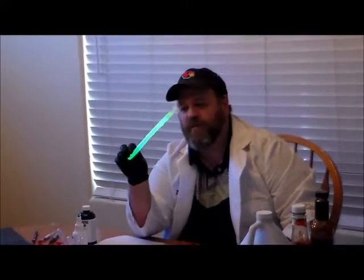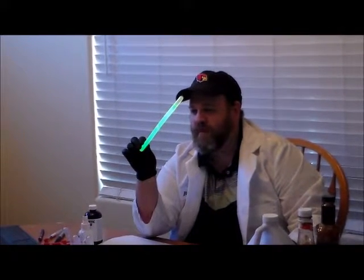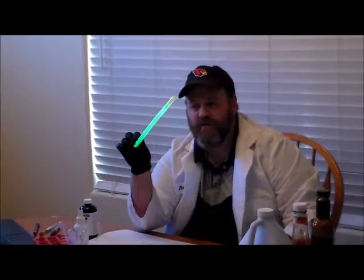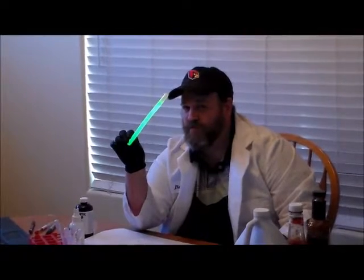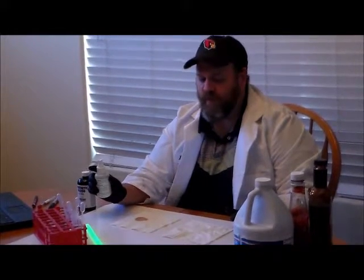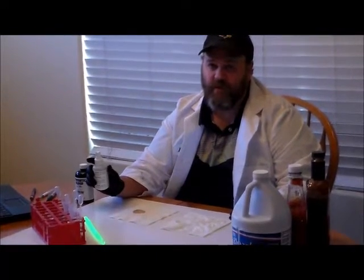So luminol — when we spray luminol on stains, we're hoping to see a similar chemical reaction. Now, unlike a glow stick, which even with the lights on we can still see the glow because that reaction is pretty strong, the reaction with luminol is strong but not quite this strong. Unfortunately, the chemifluorescence we see is not super bright, so even though I'm going to spray the luminol onto our stains, we're not going to be able to see it well in a room that's fairly lit up.